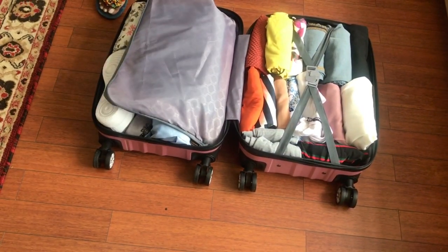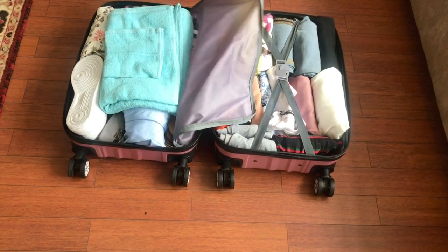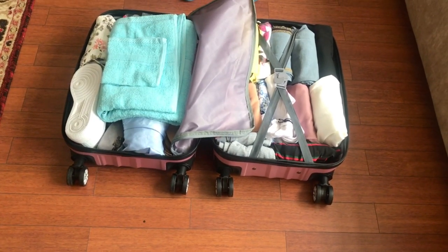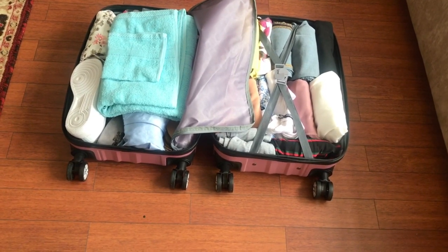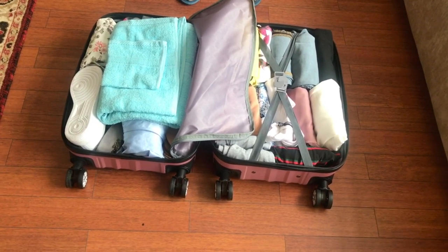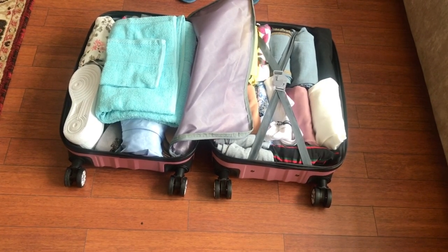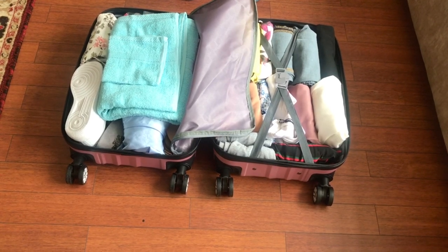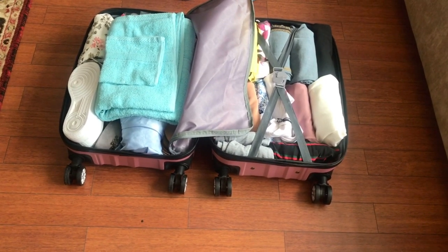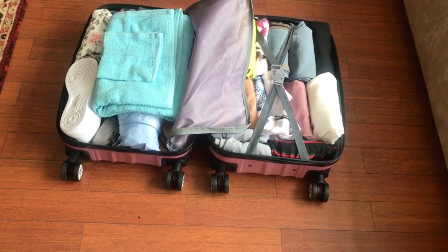Before I close, I want to say something. You can see I've got a little bit of almost everything in this hand luggage — not because of anything, but in case you get to your destination and your bigger luggage gets lost or goes missing, you won't struggle or panic so much because you've got a little bit of everything here, and it can keep you going until you find your lost luggage.